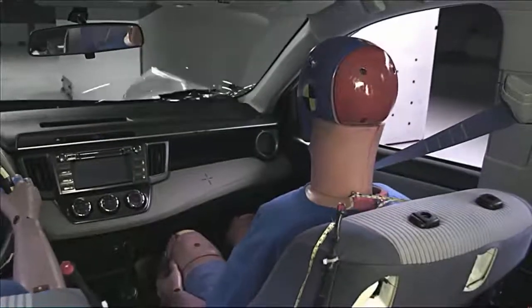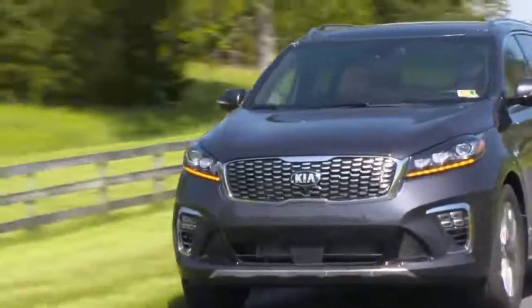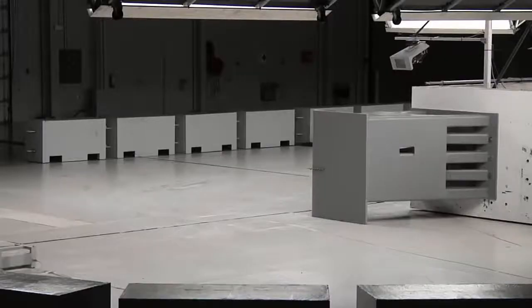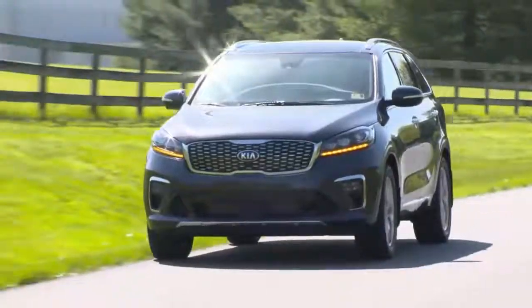We expect the same protection for both the driver and front seat passenger. The vehicles that earn overall ratings of good were the 2019 Kia Sorento, which was improved over its predecessor to provide better protection for front seat passengers, as well as 2018 models of the GMC Acadia and Volkswagen Atlas.